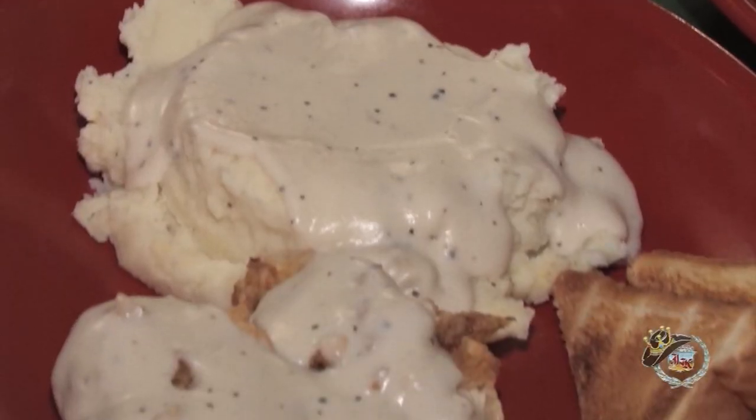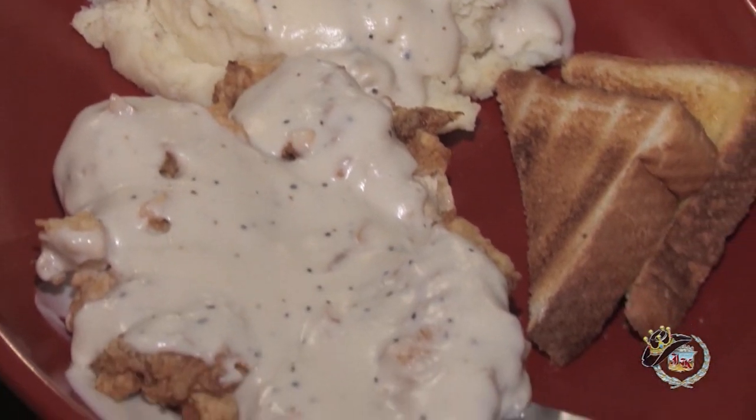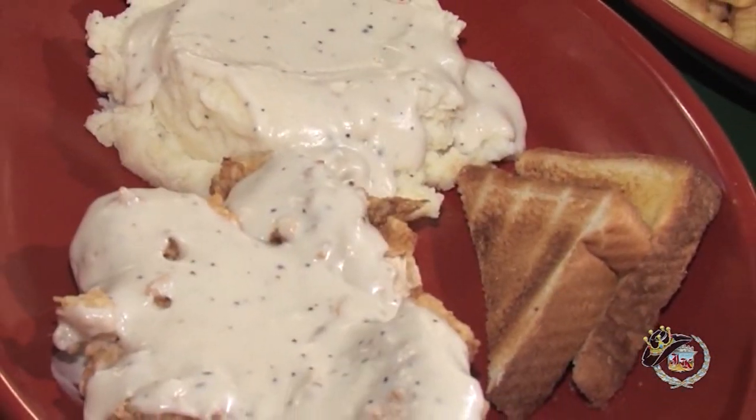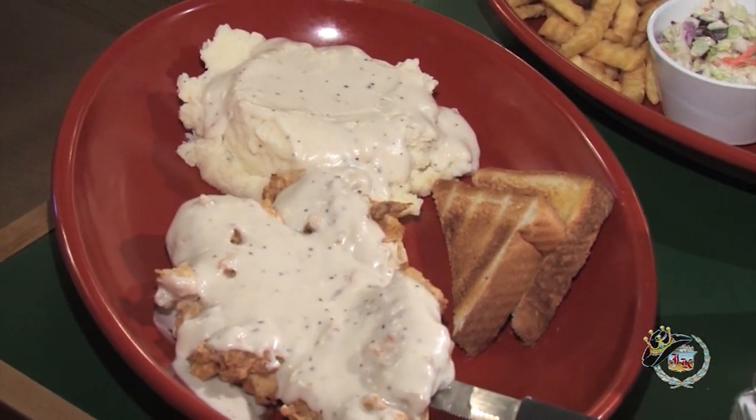And also the Chicken Fried Chicken — deep-fried tenderized chicken breast served with white gravy, mashed potatoes or french fries, and Texas toast.